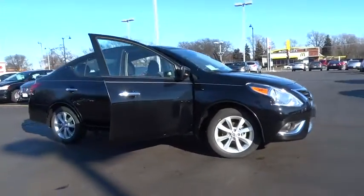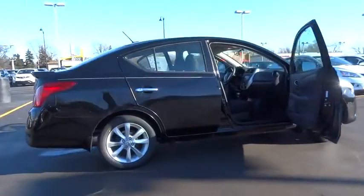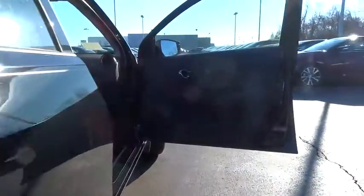The 2015 Versa. With its roomy and inviting interior, impressive technology, and exceptional gas mileage, the Nissan Versa is smart to own and fun to drive.